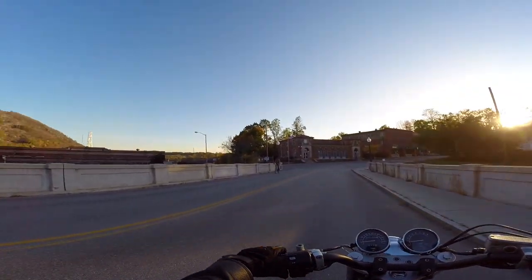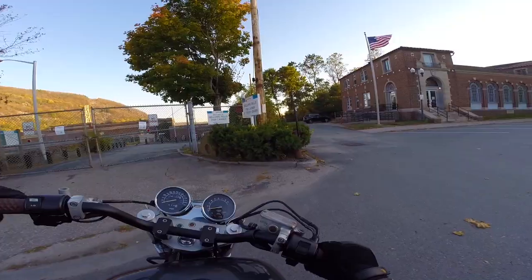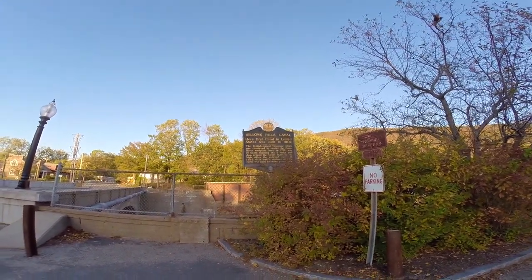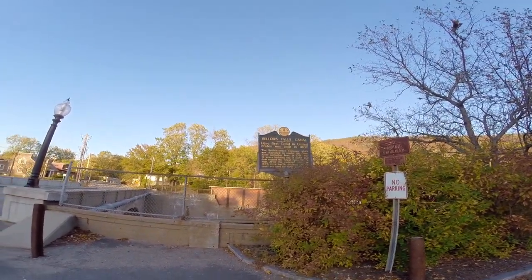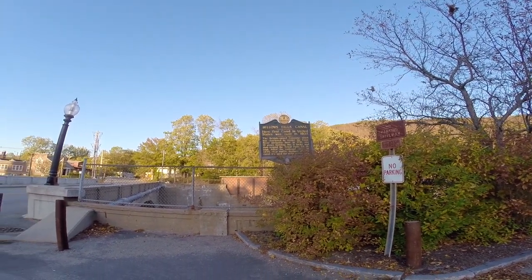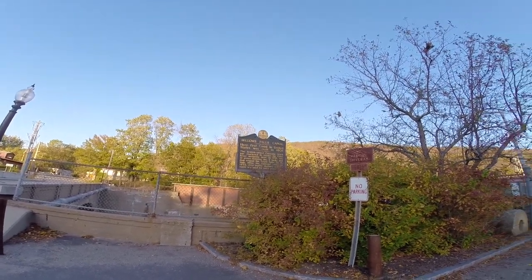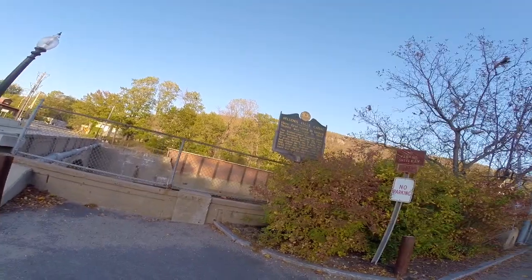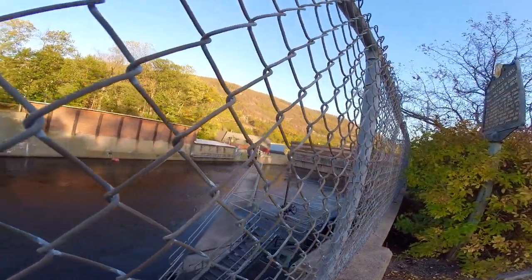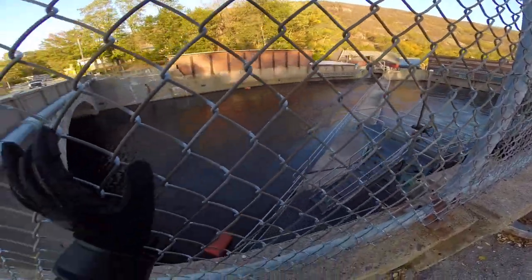Over here we see more of the canal — this is another bridge on the canal built long ago. The Bellows Falls Canal finished digging in 1802. The British-owned company, chartered to render the Connecticut River navigable in 1791, spent ten years building the nine locks and the dam around the Great Falls — 52 feet high. After the railroad came in 1849, the canal was used for water power only. And I can see ducks down there — cool.